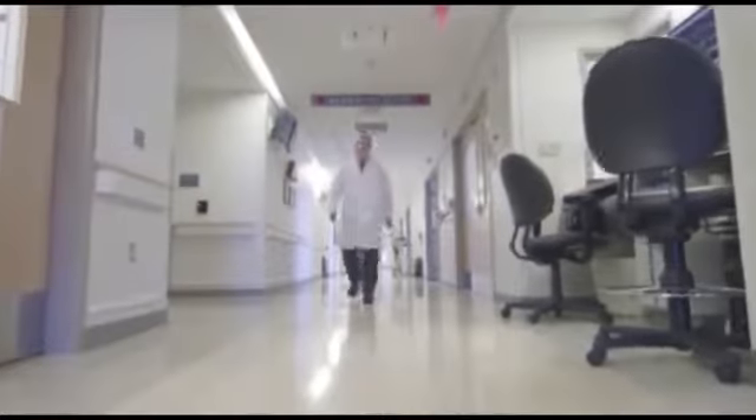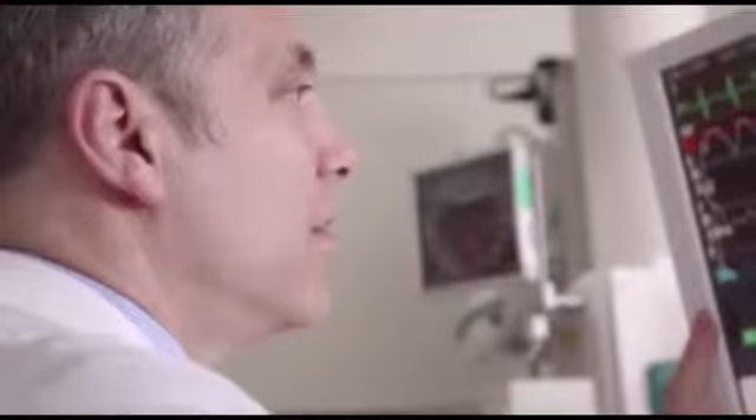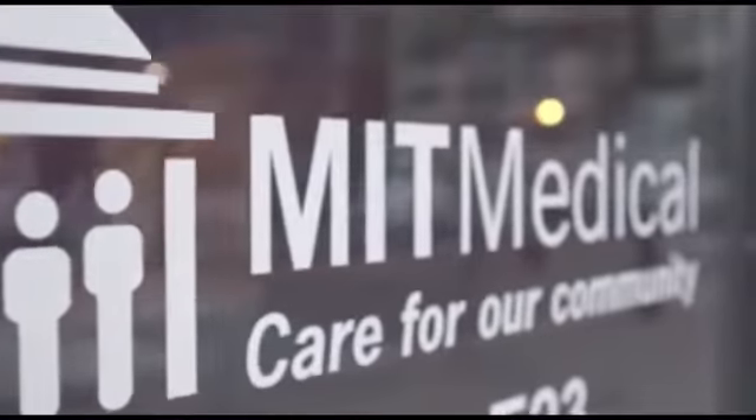Cardiology is a wonderful field that we call the bleeding edge of medicine. It's not only the single leading cause of mortality and morbidity, death and dying across the world, but it is the discipline in which innovation first strikes.